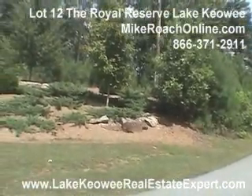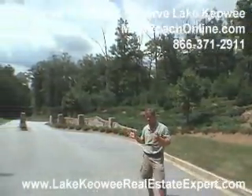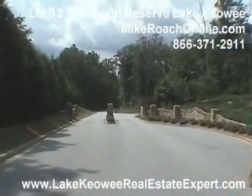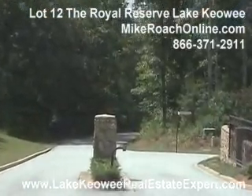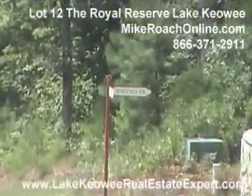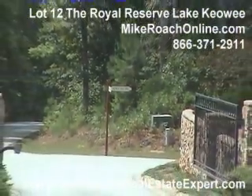So 13 waterfront home sites in this community. They do have their own little private boat ramp in here and some very nice homes. I think everybody in here pretty much would use this as a second home because of just the area and how private it is. All the lots have deep water, some have mountain views, and they range from about six tenths of an acre up to — I think the largest property in here would be 1.8 acres.